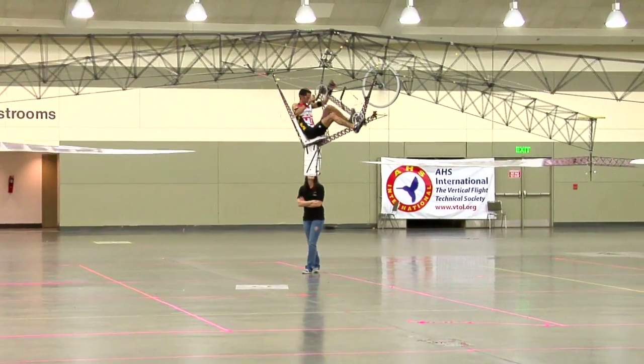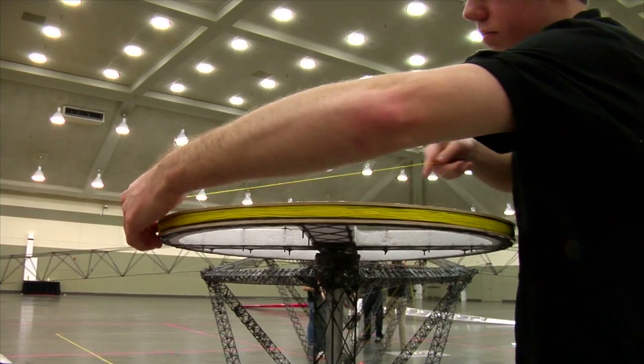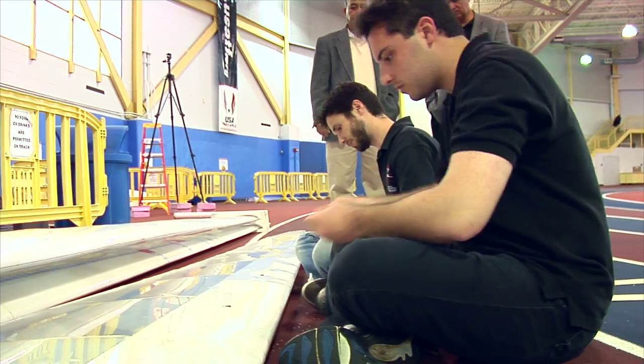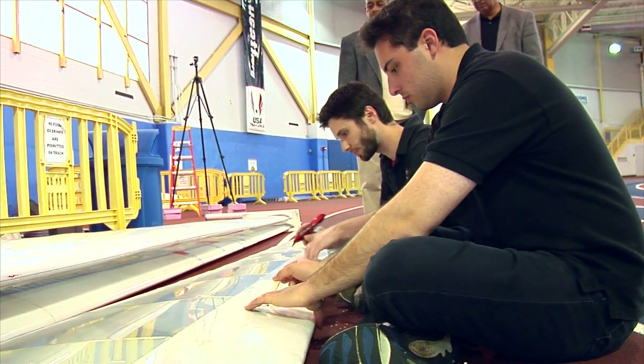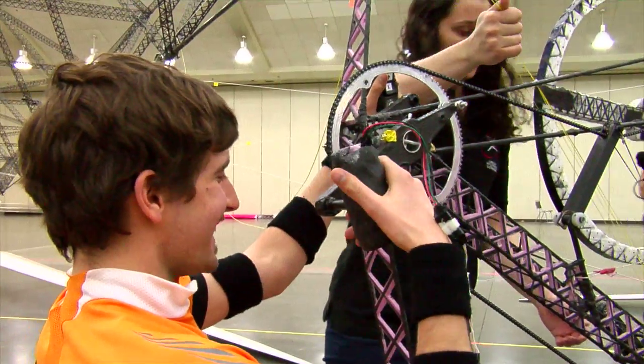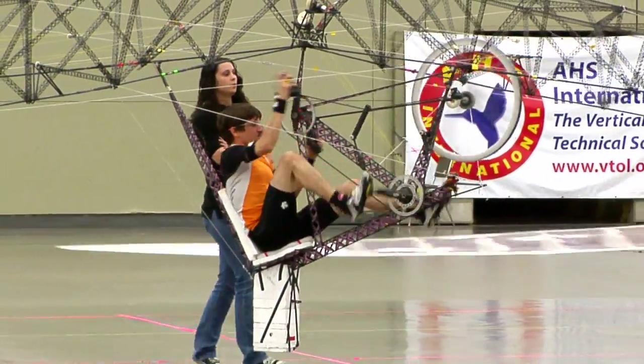They're flying regularly at heights of four and five feet, and their maximum flights have been really astounding. Despite modifications to the design, recent test flights of Gamera have had their challenges. When we came back and tested again, we had implemented a control system, but that added a little bit of weight. So while we were able to do some flights that were around 60 seconds, we really couldn't get our helicopter to fly above six feet.